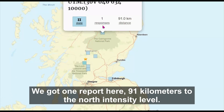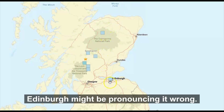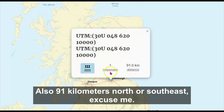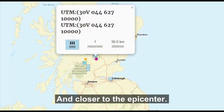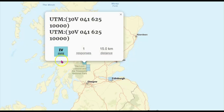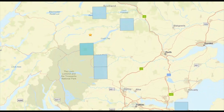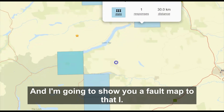Here we have a map of those eight reports. One report came in about 91 kilometers to the north at intensity level five to six — that's about 56 miles. Edinburgh, also about 91 kilometers to the southeast, reported intensity level two. Closer to the epicenter, one response showed intensity level three and another intensity level four. I'm going to zoom into that to give you a better idea, and I'll also show you a fault map I found.